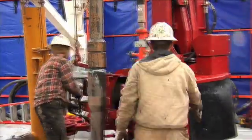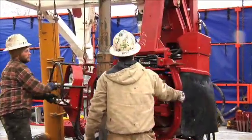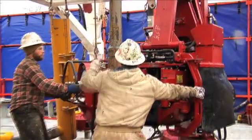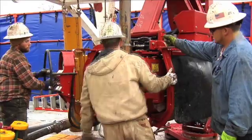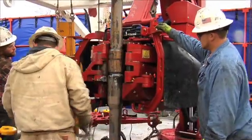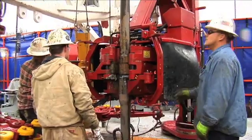We're going 9,480 feet — that's 105 stands of pipe, each 90 feet, which is 105 joints, or 105 stands of what you just saw us do.